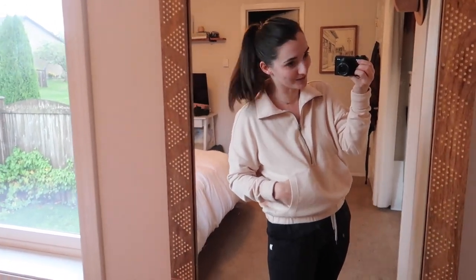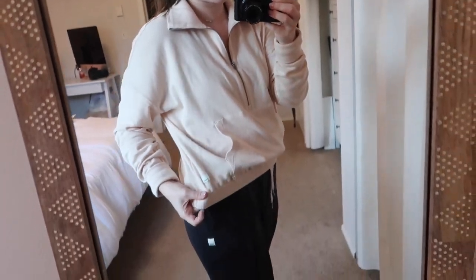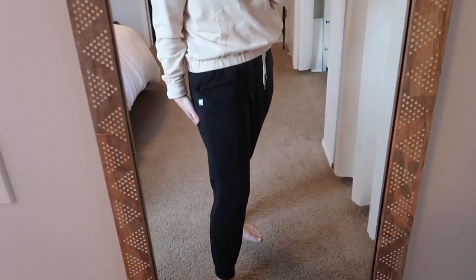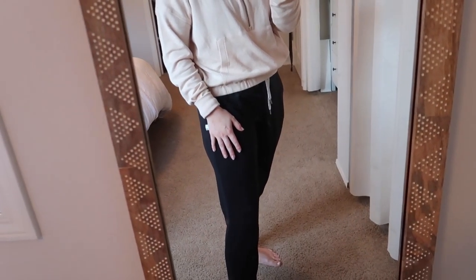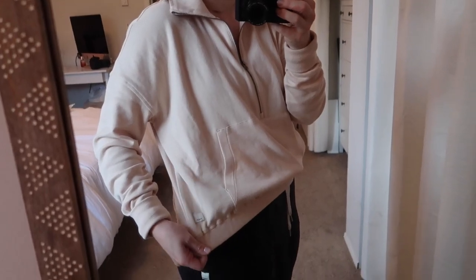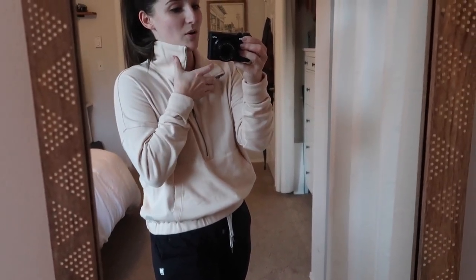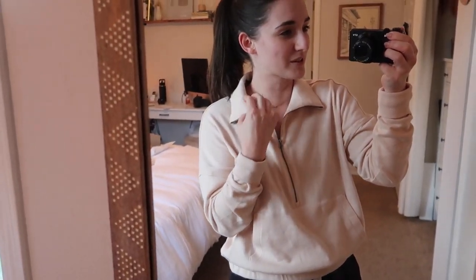I wanted to kick things off by sharing this newest piece. I was looking for a pullover sweatshirt to replace the Mickey Mouse one that got ruined — that's a story for another time. I ordered this one from the brand Vuori. I have their jogger pants that Weston bought me for my birthday in May and I've been absolutely living in them. This sweatshirt has a little zip collar you can zip all the way up for cozy fall vibes. The brand has a higher price tag but comes with a lifetime warranty and the quality is just so, so good.